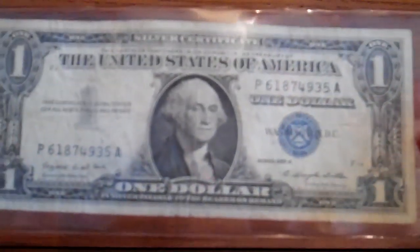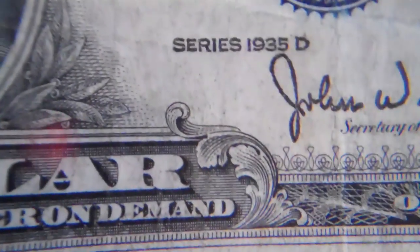Here is a 1957 silver certificate, 1957-A. This one I know is worth more than a dollar — it's probably worth a couple dollars, though it's not in the best condition. And then here are two 1935 silver certificates — this one's the 1935-E and this one's the 1935-D.